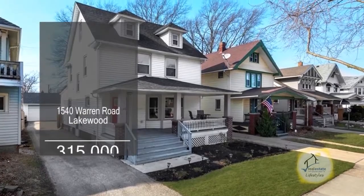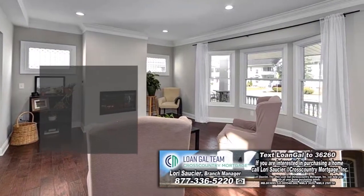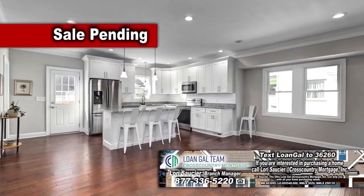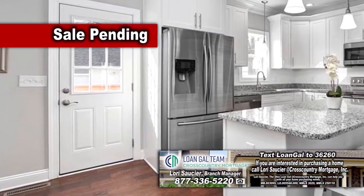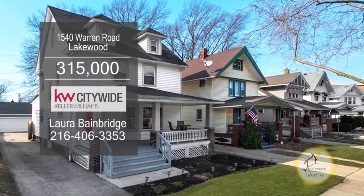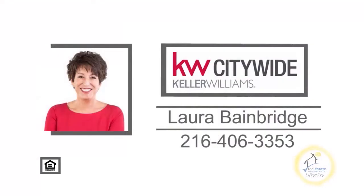This renovated home in Lakewood offers five bedrooms and two baths. The living room showcases a modern electric LED fireplace. The large gourmet kitchen features solid wood shaker cabinets, subway tile backsplash, a large island, and stainless steel appliances. Plenty of updates include a new furnace, air conditioner, roof, plumbing, and more. For a private showing, contact Laura Bainbridge.